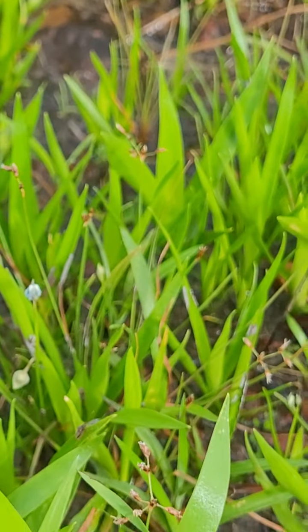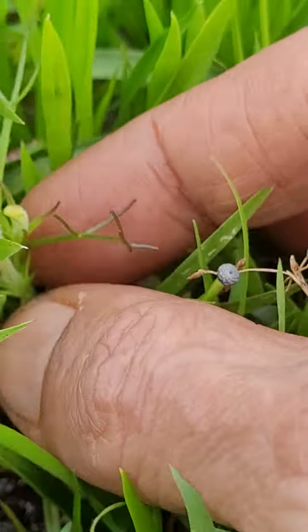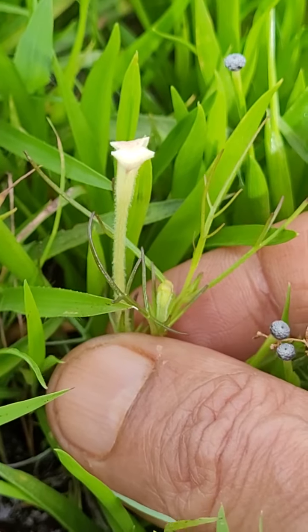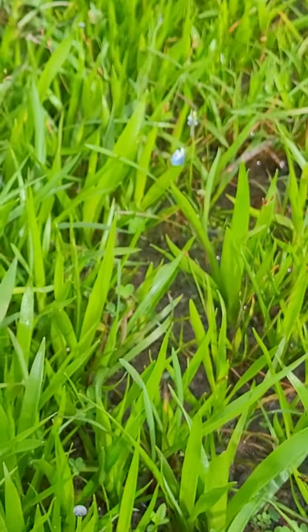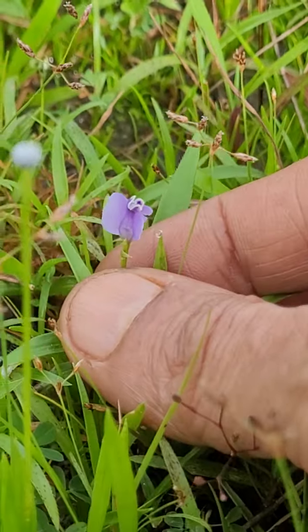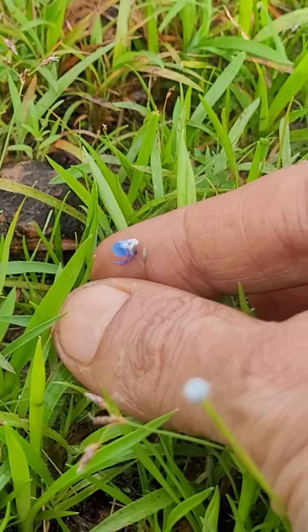This one is one more parasitic plant — the name I forgot. White flowers are there. It also doesn't have much leaves because it doesn't need to — it's parasitic on something else. Then this is one more — I think this is Murdhania — I think it is also there. And then one more Utricularia.